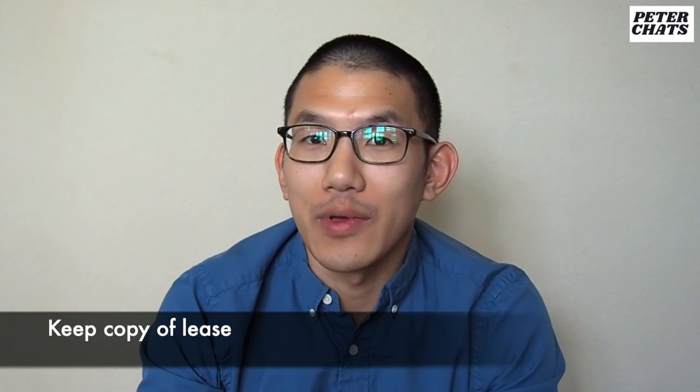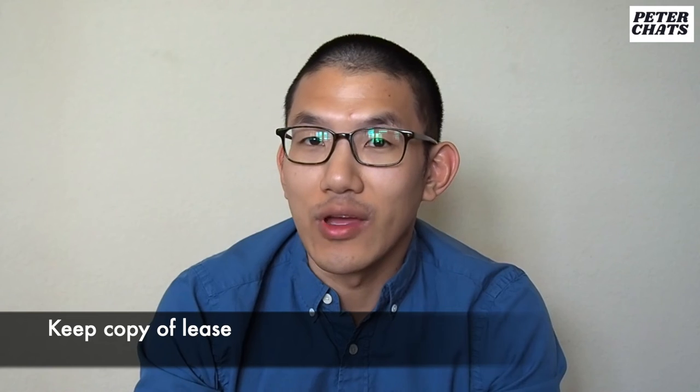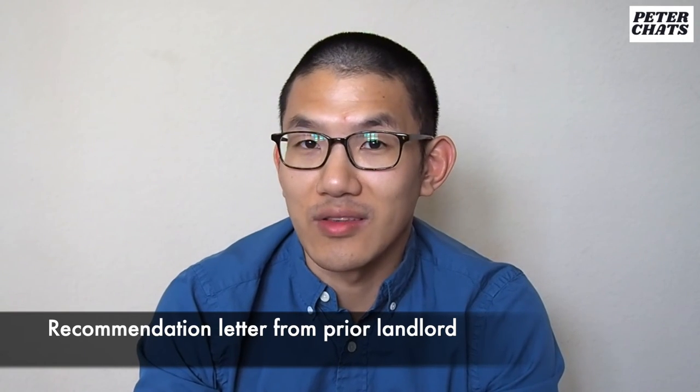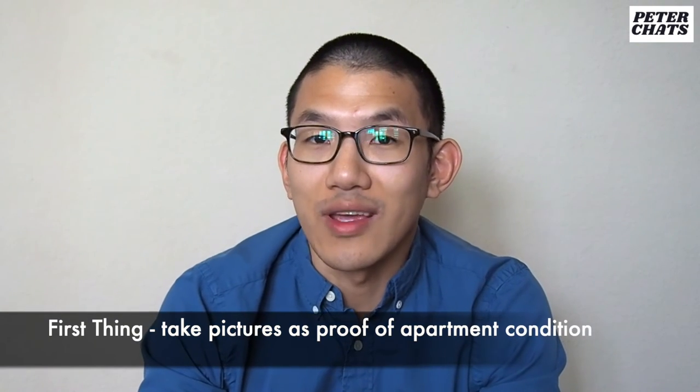Here's some miscellaneous stuff you might not have thought of. Keep a copy of your lease in case you get into a dispute with your landlord — you need to know what you signed. Try not to get into a fight with your landlord because sometimes when looking for a new apartment, you need a recommendation from your prior landlord saying you paid rent on time and were not a nuisance. The first thing to do when you move in is take pictures of everything to document it — email it to yourself as proof of time, and if there are any issues, email management right away.